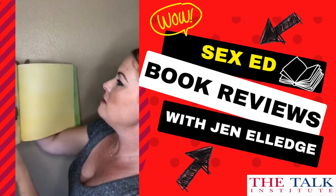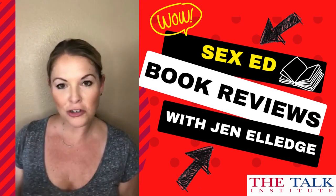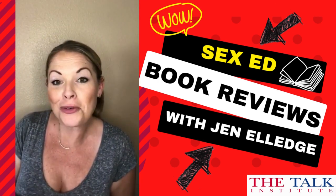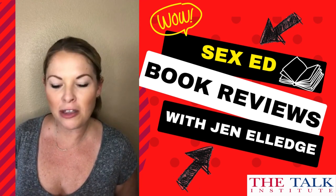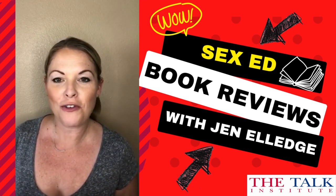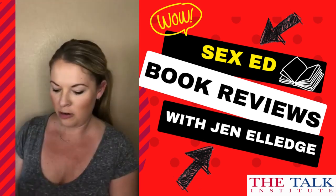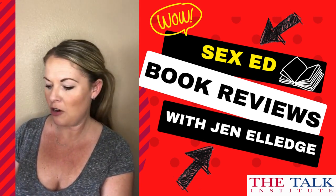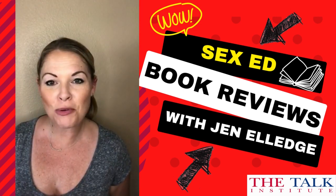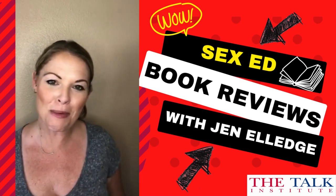A very cute book. If you're one of the two mommies, you can talk about what you do and make it yours. This is a great book if you're looking to normalize different family structures for your children. Again, 'Heather Has Two Mommies,' written by Lesléa Newman. That's it for today's book review — Jen Elledge here, sexual health expert. I'll see you in the next one. Bye!